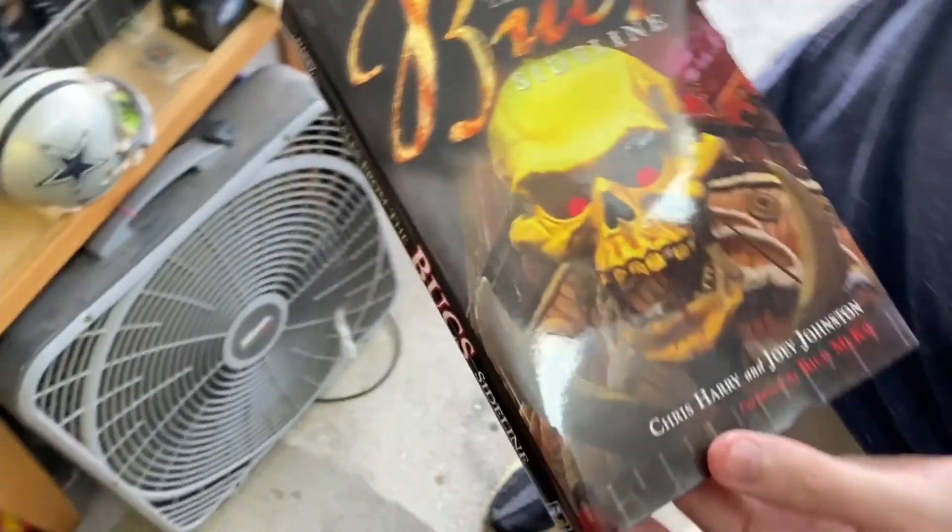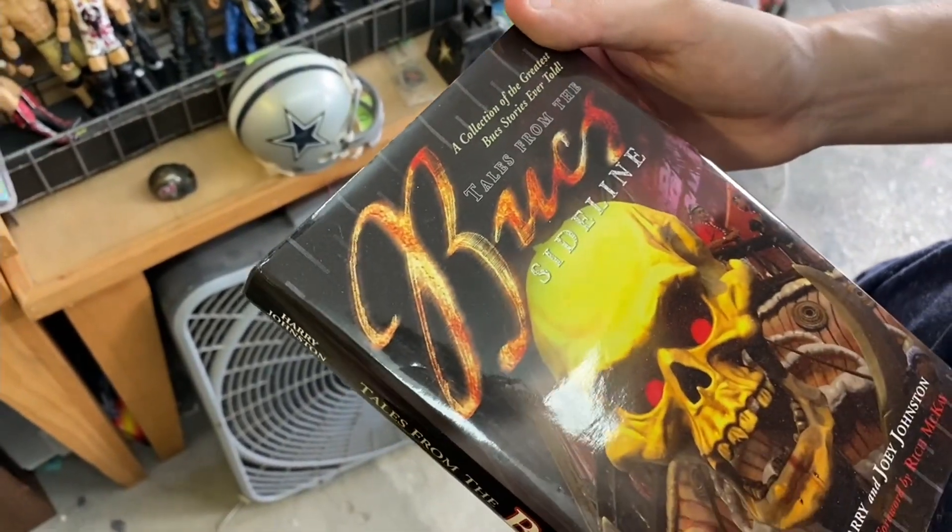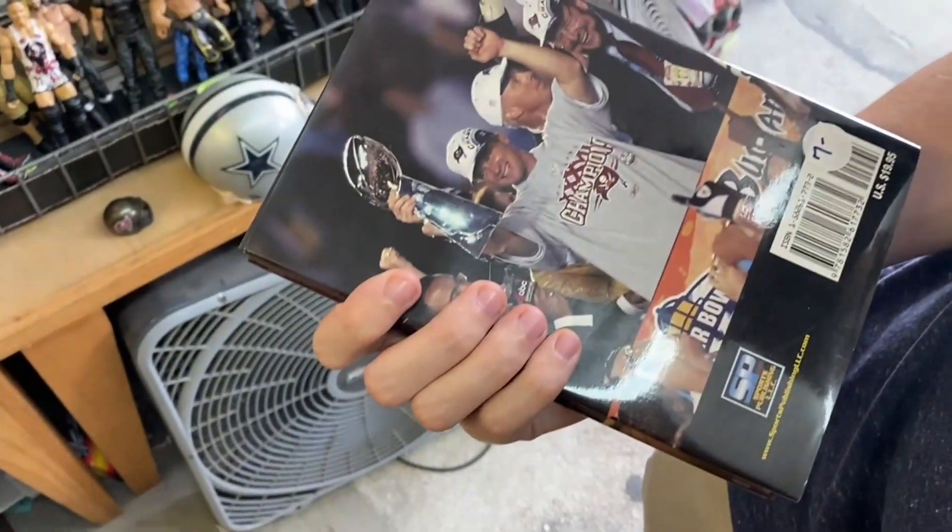I didn't even know this was a book. I thought I had seen it once before, but based off of the cover I kind of dismissed it, but it probably would be good to dive into.